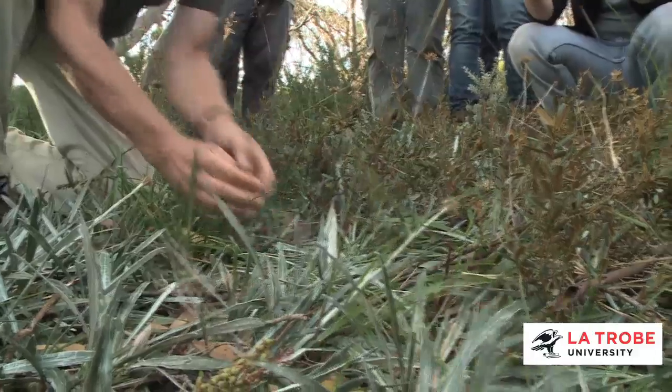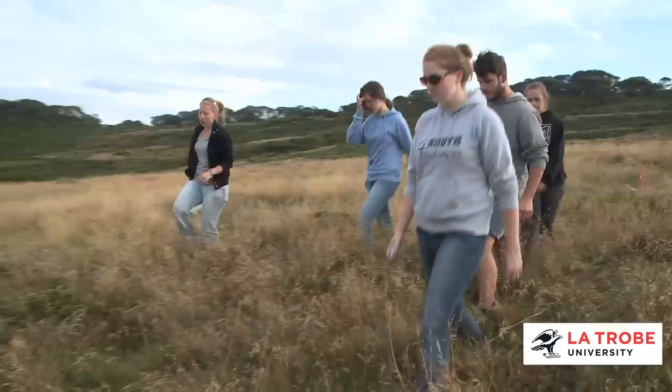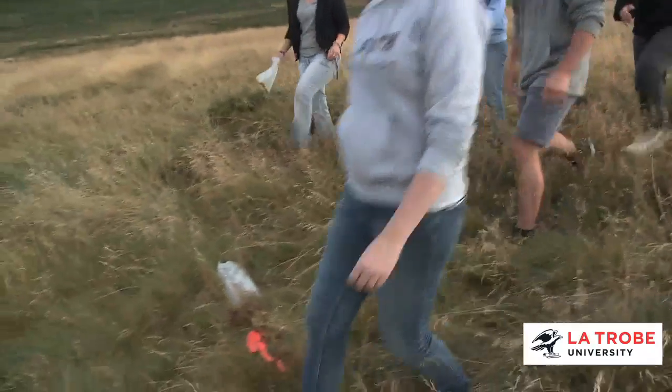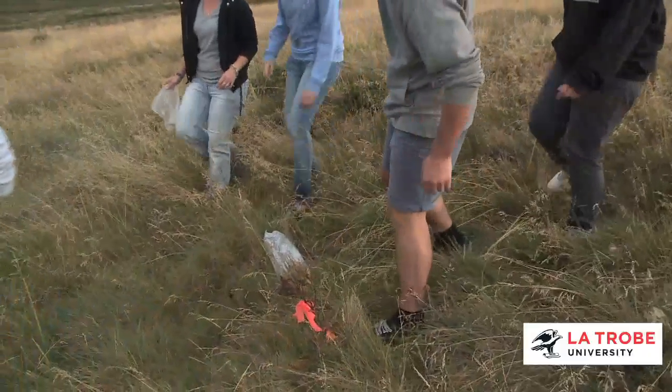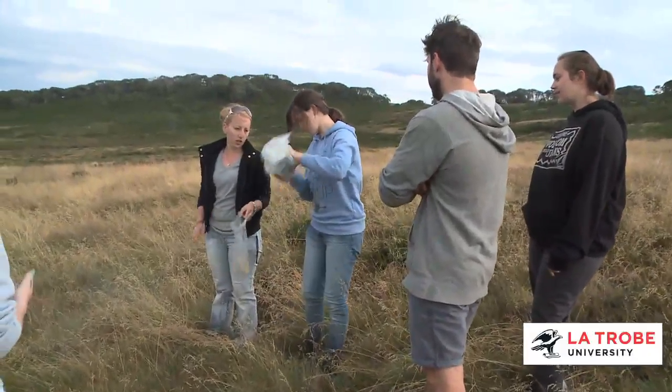The students are getting a couple of things out of this. They're getting practical experience using the various techniques and kinds of traps. They're also getting the chance to think about the design of field work and how you make comparisons — in this case between grasslands and snow gum woodlands. You learn very good teamwork skills and it's very good field work experience for what you want to do.